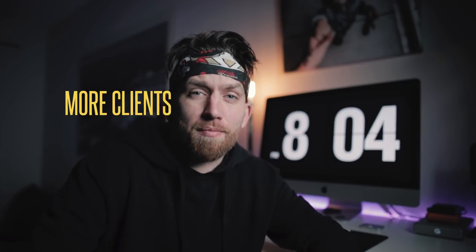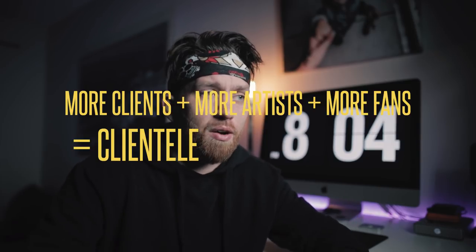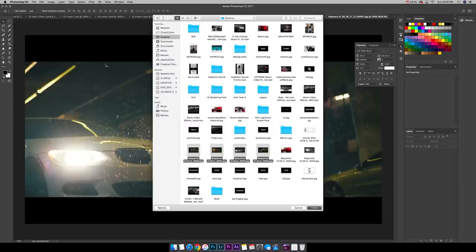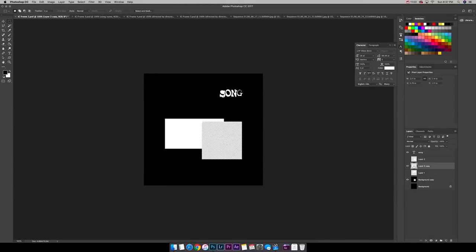For $20 I think this is a steal, because it's going to help you make more money and bring in more clients, more fans — just more everything. More clients and more music video artists means more clientele, which equals more money. These IG frames are fully customizable — you can change them however you like and move the text wherever you want, depending on how the picture looks or even if you use a picture at all.